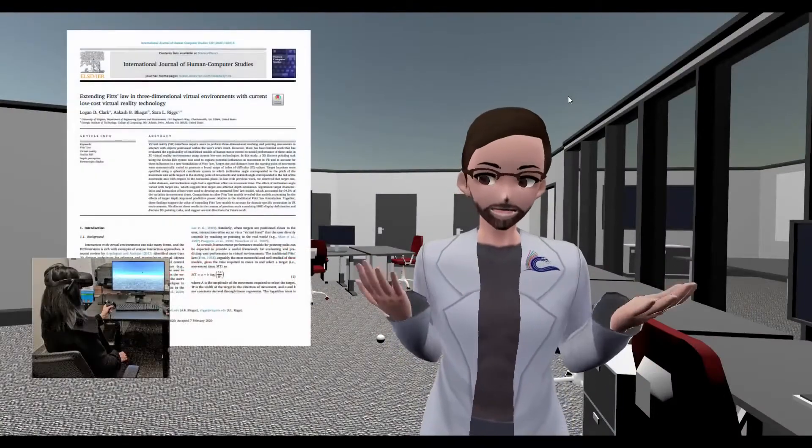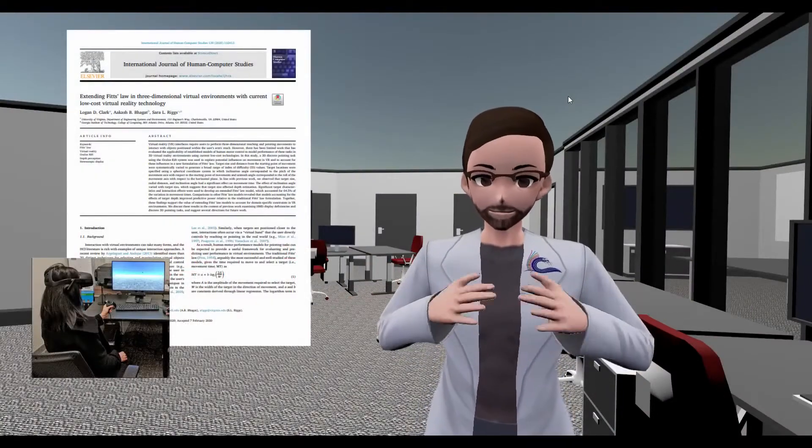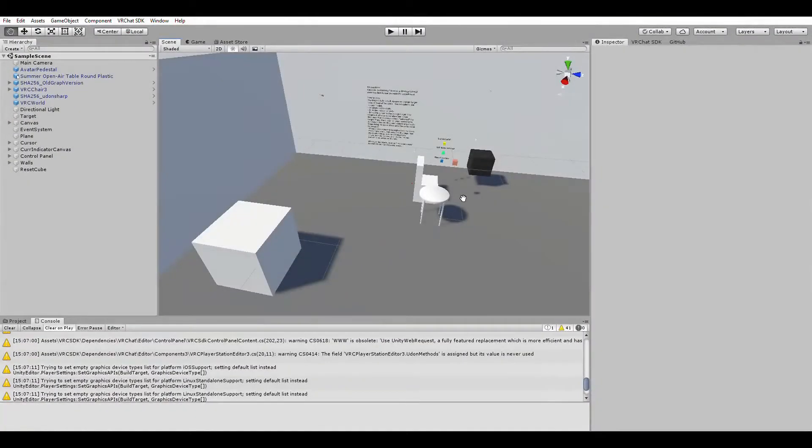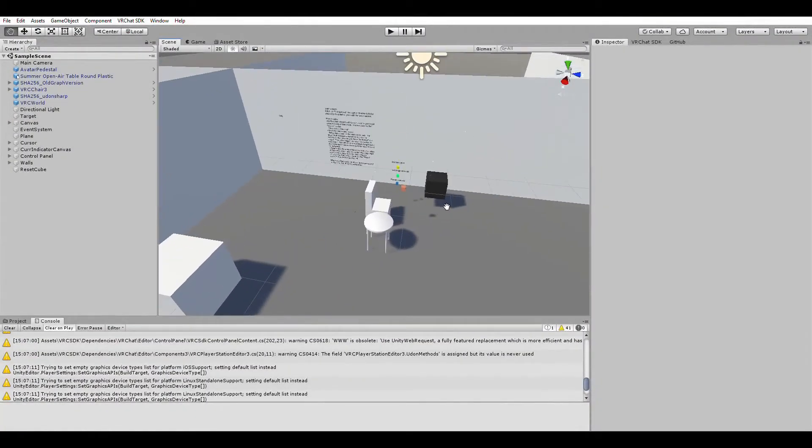In our first study, we wanted to test quantitative research methods, so we chose to replicate Fitts' Law in VR by Clark et al. Our experiment world was implemented using Unity plus the VRChat SDK.